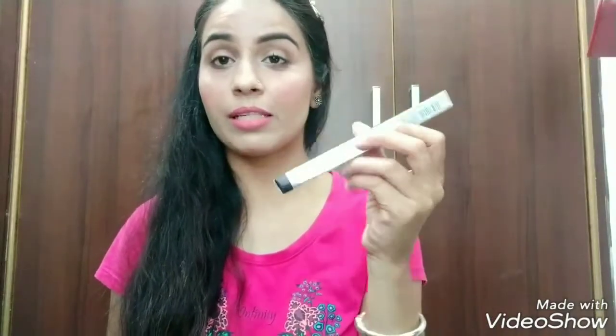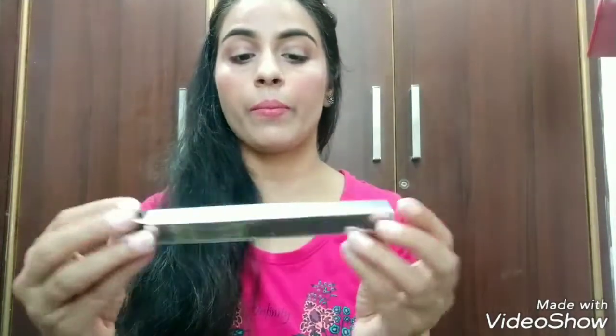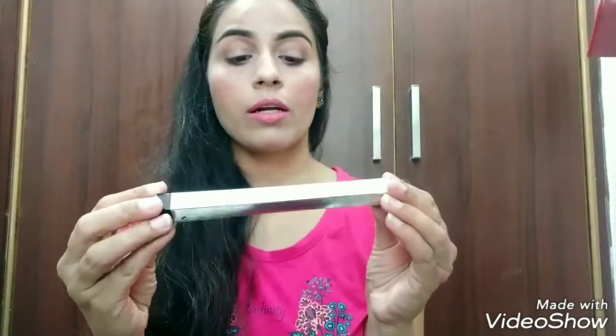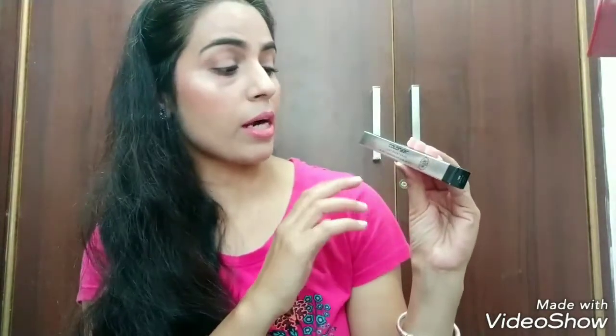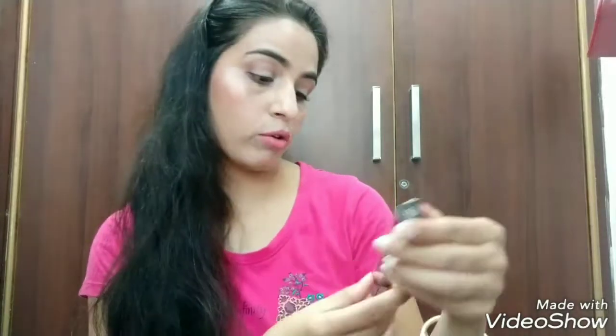The outer packaging, as you can see, comes in a silver cardboard box and it has a good look. Here it is written: Color Bar's Just Smoky Kajal, and there are some points listed here.